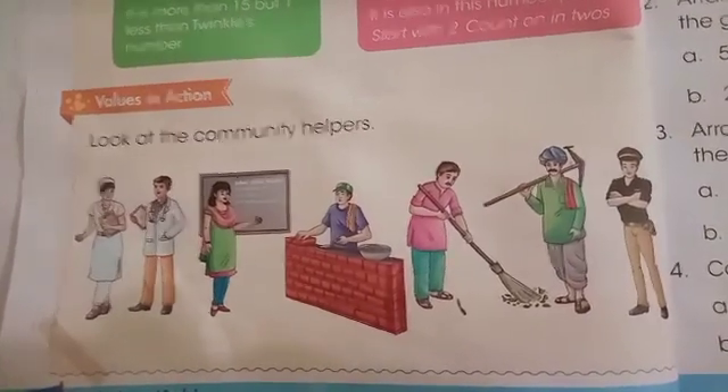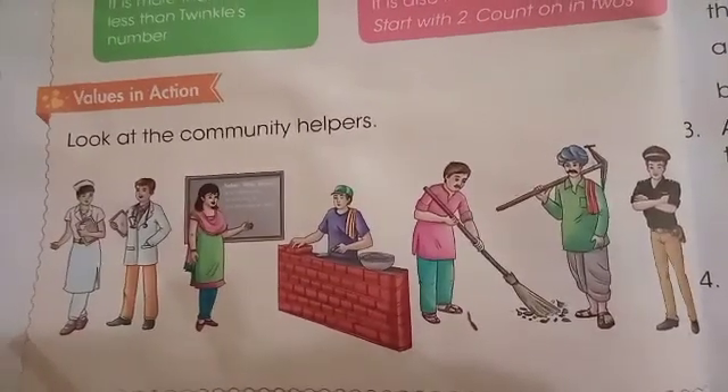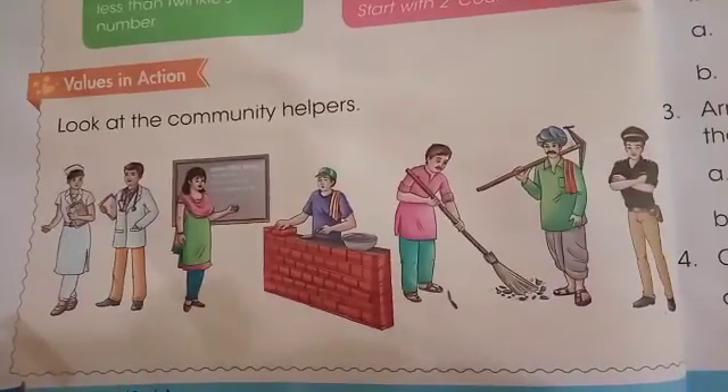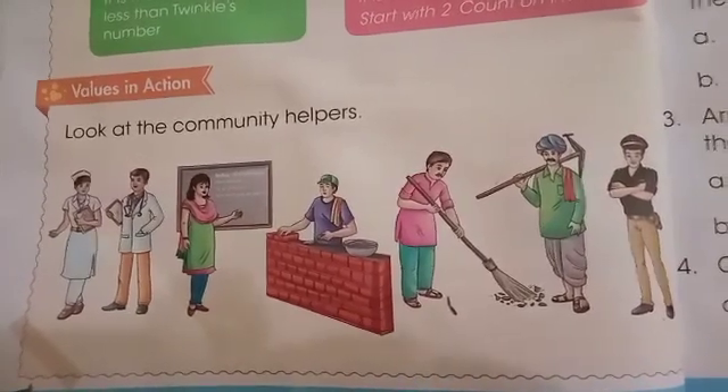On page number 30, look at the community helpers. The first is nurse, second is doctor, third is teacher, fourth is wireman, fifth is sweeper, sixth is labourman, and the seventh is policeman.